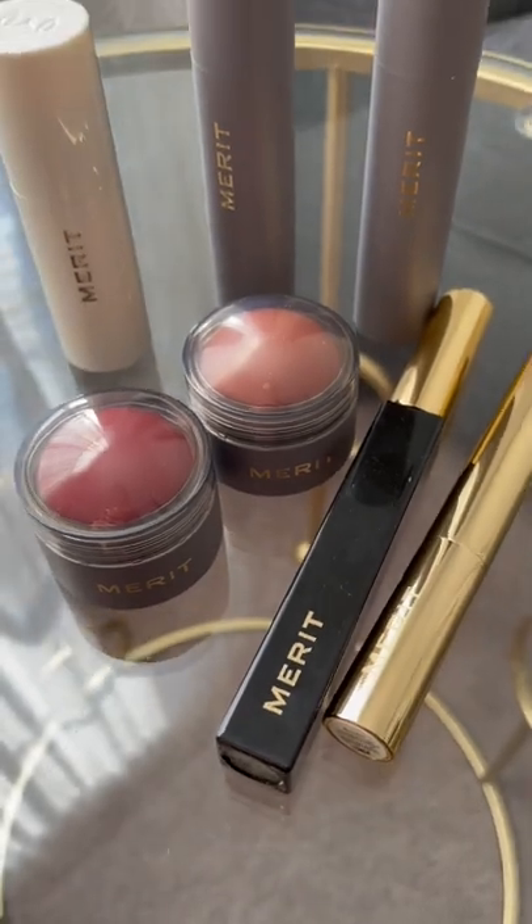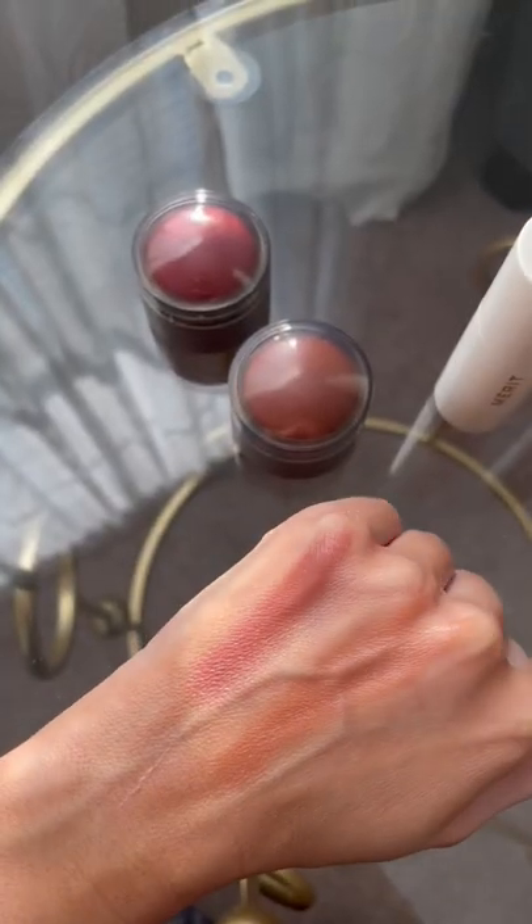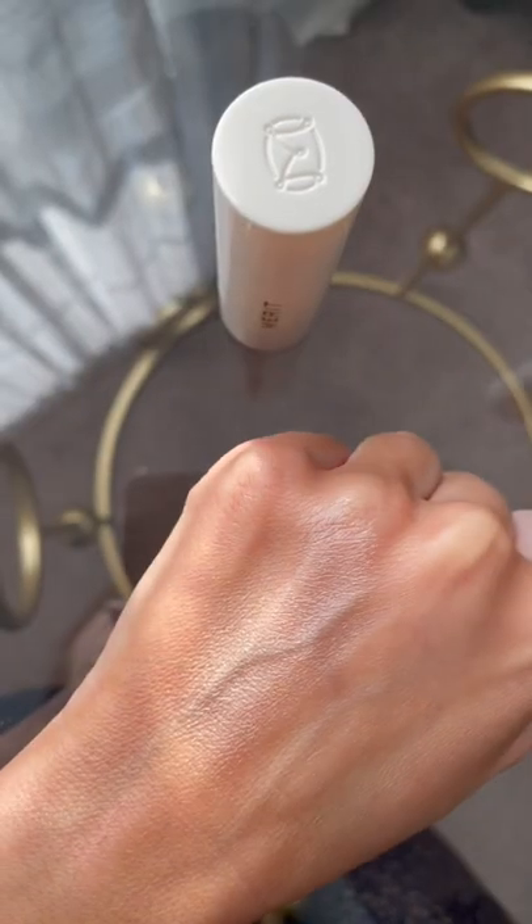Look at how pretty this packaging is. My personal favorite — their cream blushes. I have the shade Beverly Hills and Terracotta. Highlighting Bomb and Day Glow.